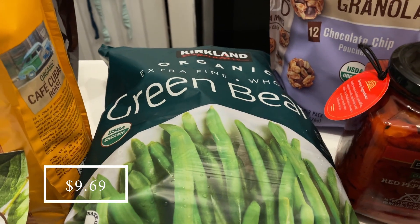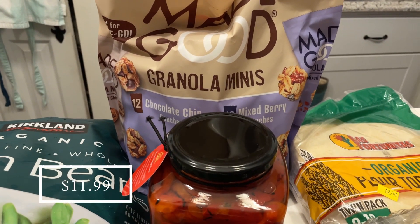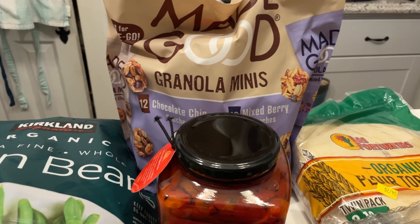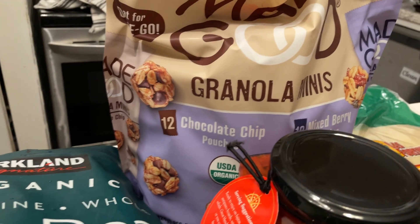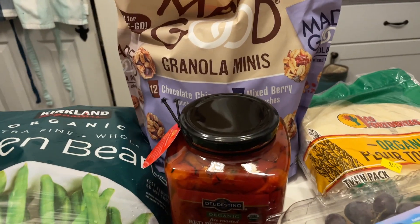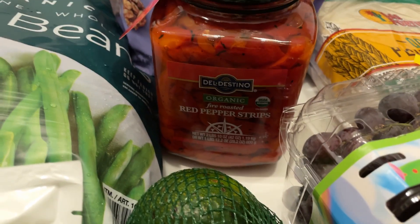I got a bag of organic green beans — we were completely out. I also got the kids some Made Good granola minis; we haven't had these little pouches in quite a while. And I picked up some organic fire roasted red peppers, which I absolutely love putting in soups and chilies.